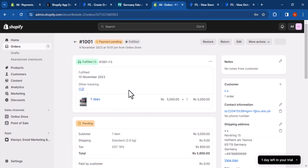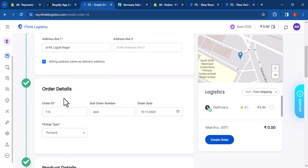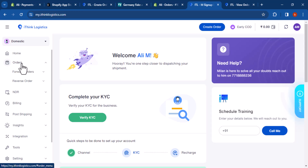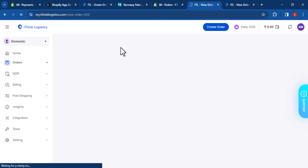Then click on the 'Fulfill with iThink Logistics' button — now fulfilled, done. You can also create manual orders on iThink Logistics by filling in the required details like where you are sending to, order details, product details, payment method, parcel size, and other details. To track your shipments, go to the iThink Logistics website and log into your account.